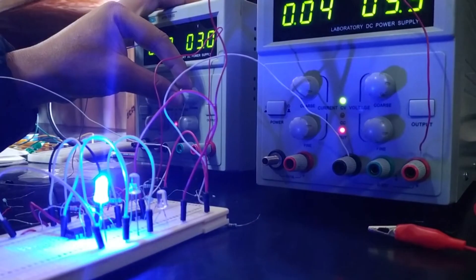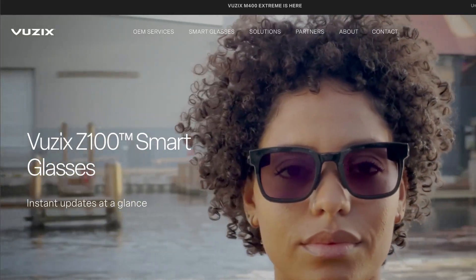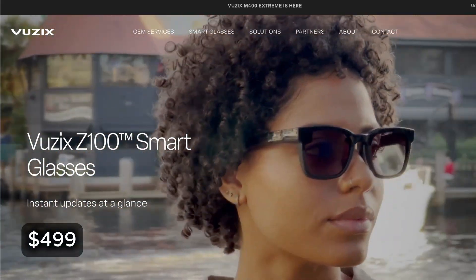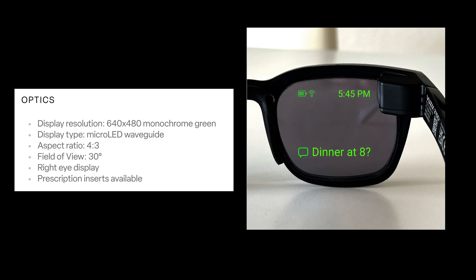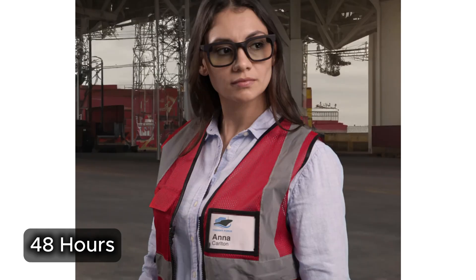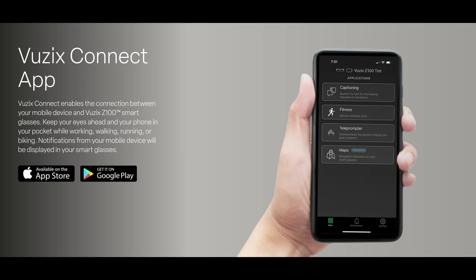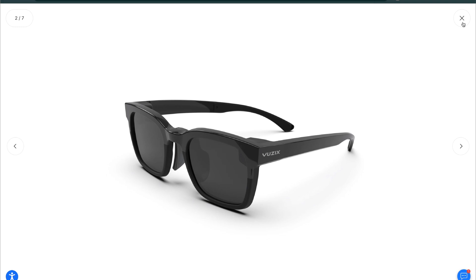There's one model which lasts even longer: the Vuzix Z100, coming in at $499 with no camera or speakers, but a microphone and a display. The whole package weighs only 38 grams, and runs up to 48 hours on its internal cell. It pairs with iOS and Android over low-energy Bluetooth, while taps on the temple handle give basic controls. Let me know your favorites. Thanks so much for watching — stay curious, and I'll see you in the next one.